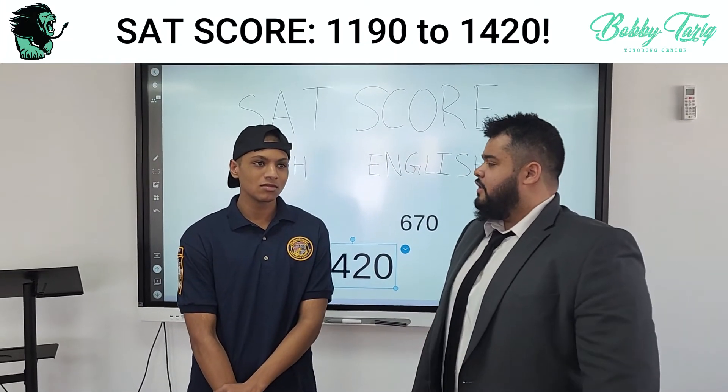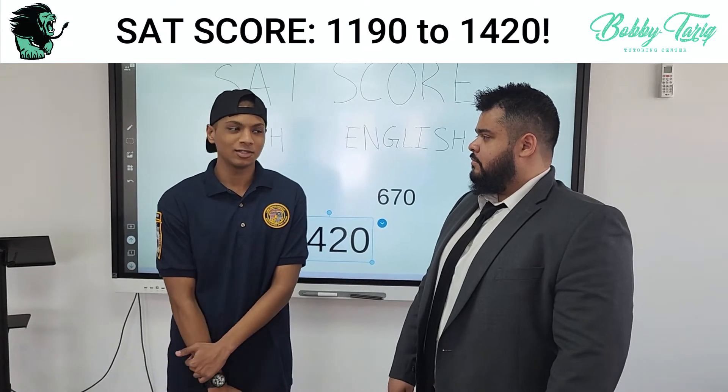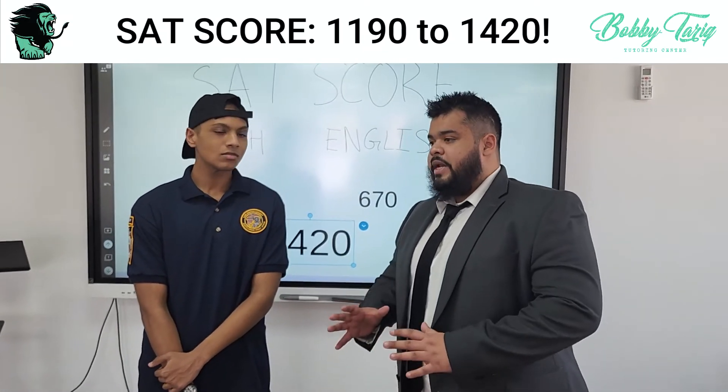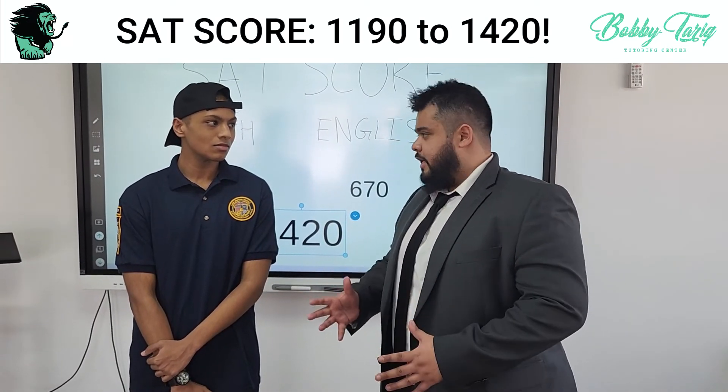And what colleges do you want to go to? At this point I really don't know what college I want to go to, but I'm still working on it. Well, that 1420 put you at the 98th percentile — I'm sure a lot of top colleges are going to love seeing that score.